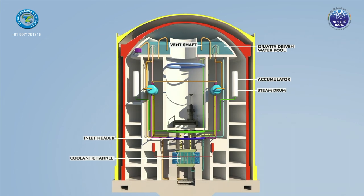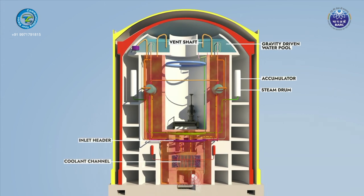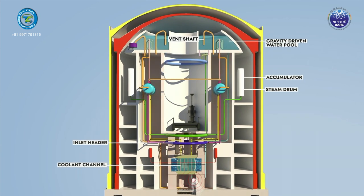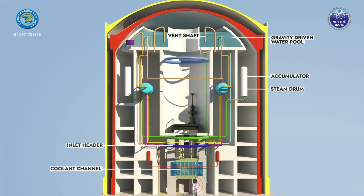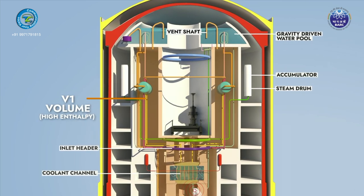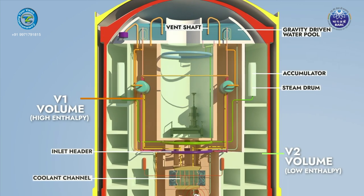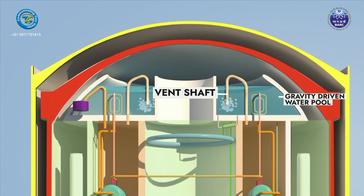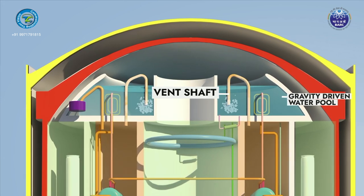In the event of LOCA, containment pressure may rise due to energy released in the form of a steam-air mixture. To limit this pressure rise and remove heat, two passive systems are provided acting in the short term and long term. Vent shafts submerged in the GDWP are provided between the V1 and V2 containment volumes. In the initial period of LOCA, the steam-air mixture from V1 volume enters the GDWP through the vent shafts where steam condenses — this vapor suppression system works passively.